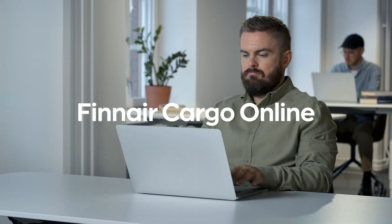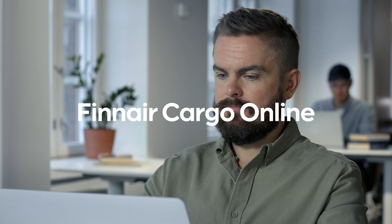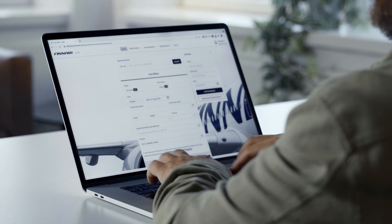Hi, welcome on board Finnair Cargo online service tutorial. We'll show you how to make, manage and track your booking in just a couple of clicks. It's stunningly simple, so let's get going.